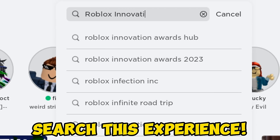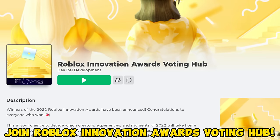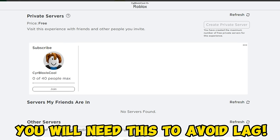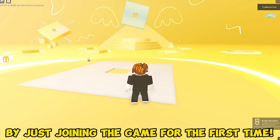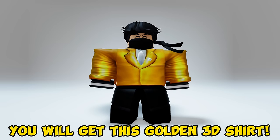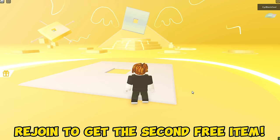Search this experience and join the Roblox Innovation Awards Voting Hub. Make a free private server first — you will need this to avoid lag. Join now and you will get the first item just by joining the game for the first time. You will get this golden 3D shirt. Now you need to rejoin the game to get the second free item.